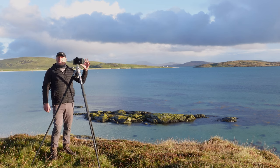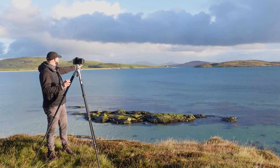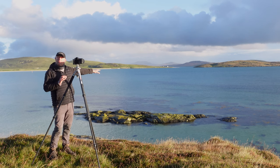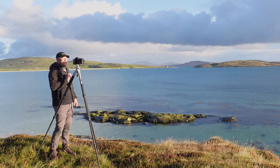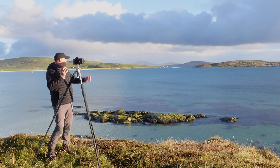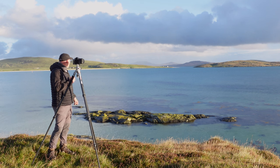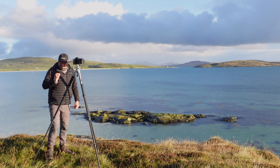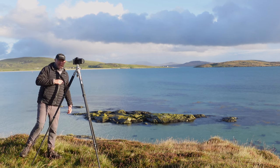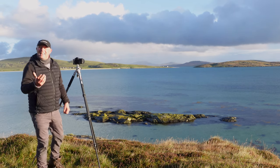I've also put a six-stop ND filter on the lens as well, which is going to enable me to smooth the water down. It's just creating an absolutely gorgeous scene. The sun is just lighting the house in the distance. It's a beautiful scene. Come behind the camera and I'll show you how I'm composing it, and let's see how it processes.